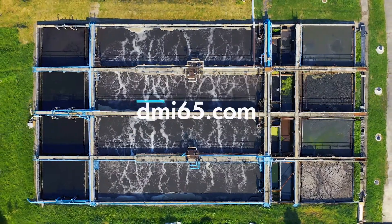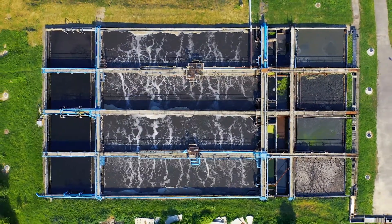For more information, please visit dmi65.com.